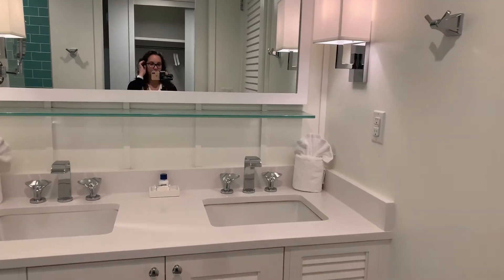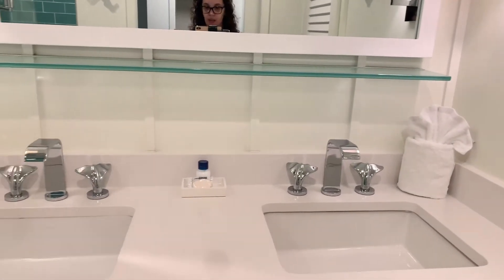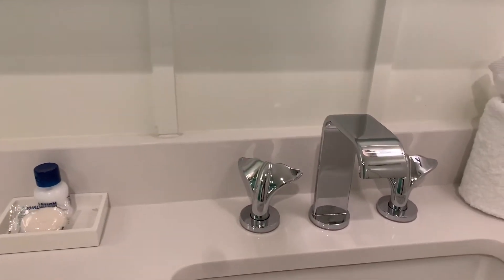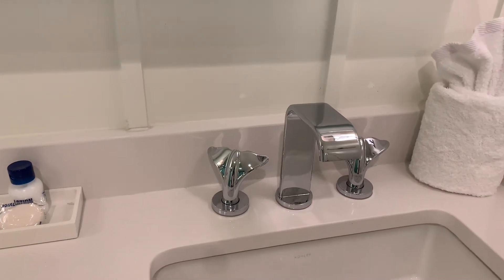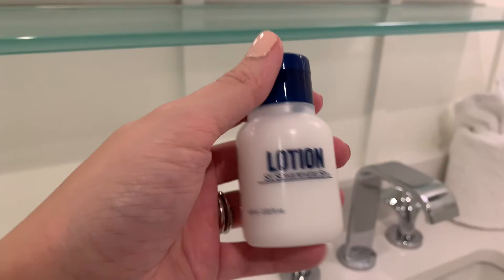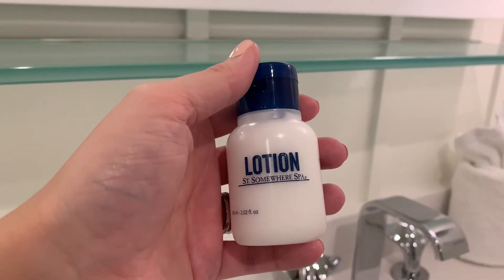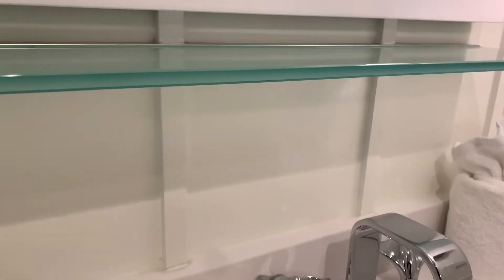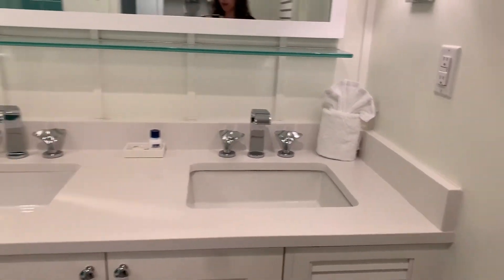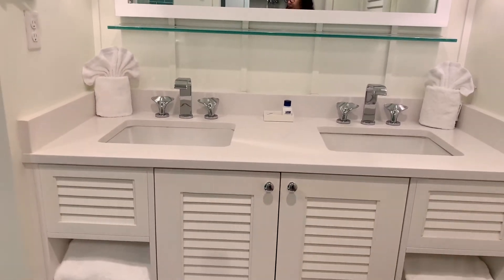I love some of the details. First and foremost, double sinks — all my ladies know just how important double sinks are. But look at the detail of those faucets; they're like little fish fins. How cute! I love it. The whole Margaritaville Resort has their St. Somewhere Spa line of bath products, which looks really nice — I'm sure it smells like the ocean. You do have a really nice vanity here with plenty of storage down below.